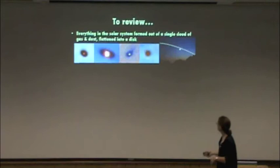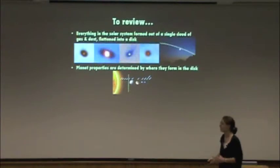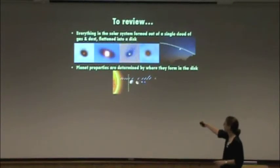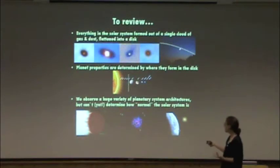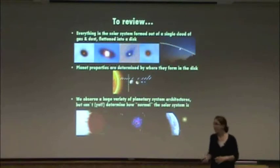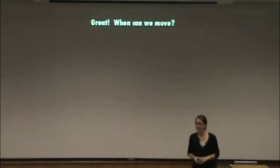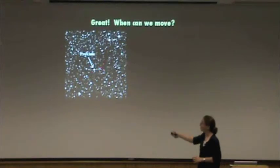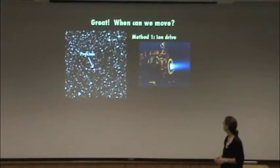Just a review: everything in the solar system formed out of a single cloud of gas and dust flattened into a disk — you can see it from your own backyard and with the Hubble Space Telescope in the Orion Nebula. Planet properties are determined by where they form in the disk: you get rocky planets, gas giant planets, and icy objects. We observe a huge variety of planetary system architectures. We don't yet know how normal the solar system is, but we're about to find out and find a whole lot of Earth analogs. The last thing I want to bring up is: great, when do we move? We are now going to have samples of stars that host Earth-like planets.